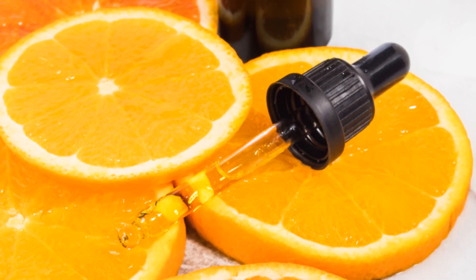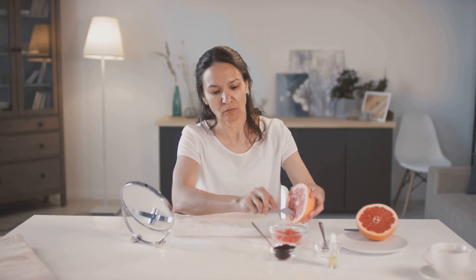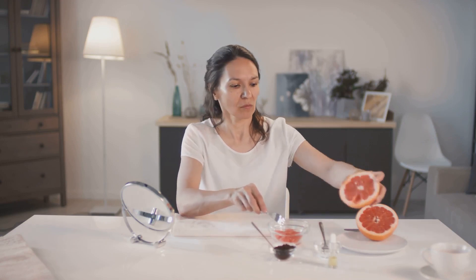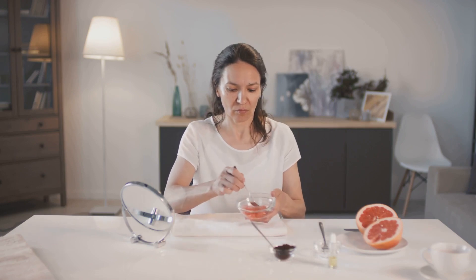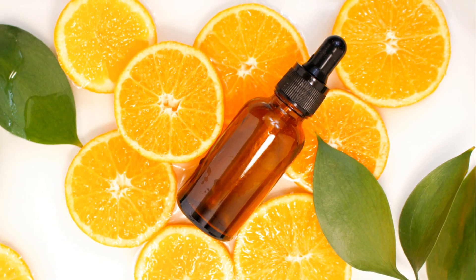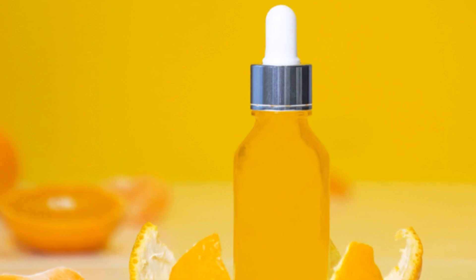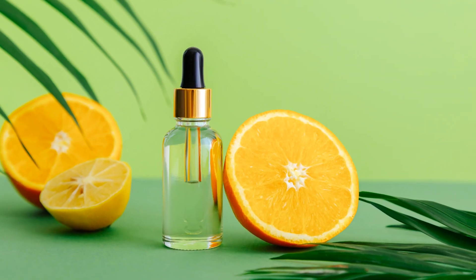Thirdly, we have Vitamin C, a potent antioxidant that can neutralize free radicals. It helps your skin's natural regeneration process, which helps your body repair damaged skin cells. It's also renowned for its ability to brighten the skin and even out skin tone, while reducing the appearance of dark spots and pigmentation. You'll often find Vitamin C in serums, moisturizers, and targeted spot treatments.